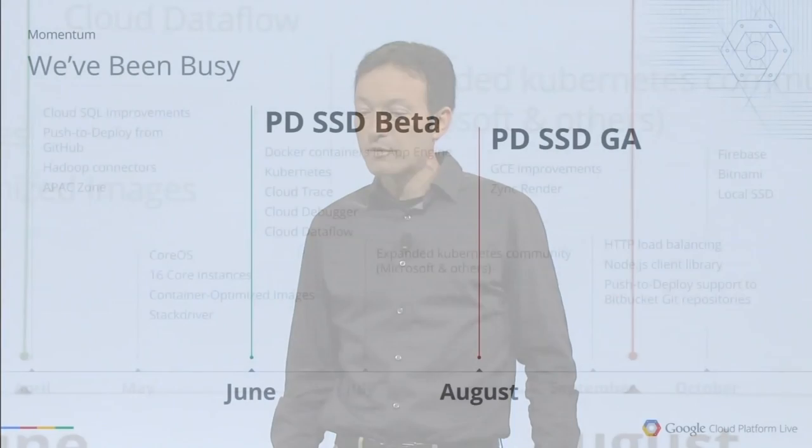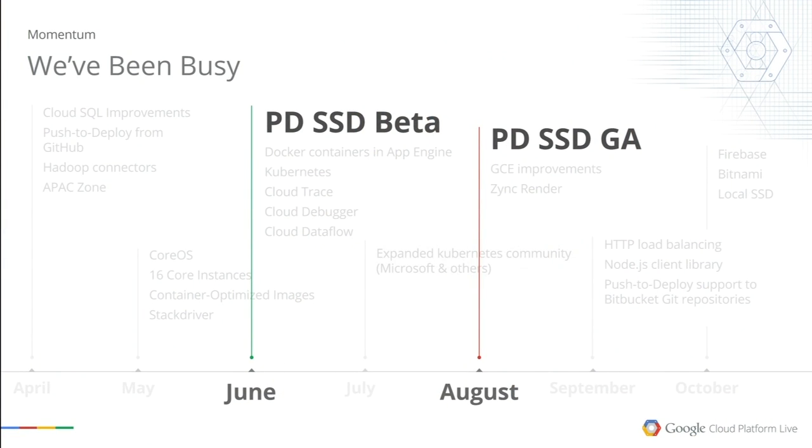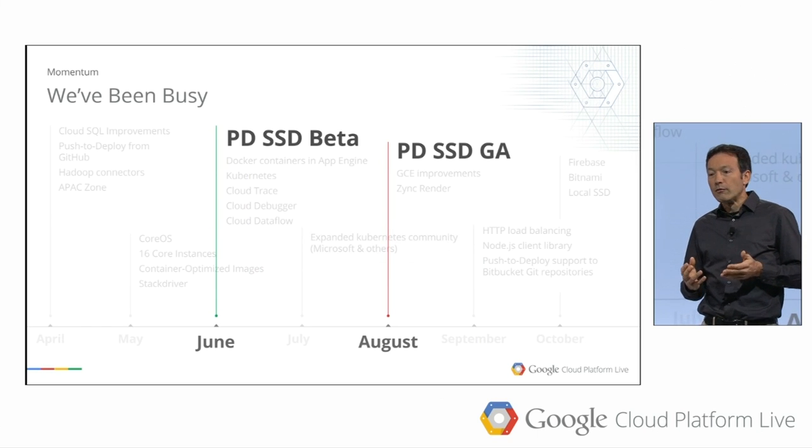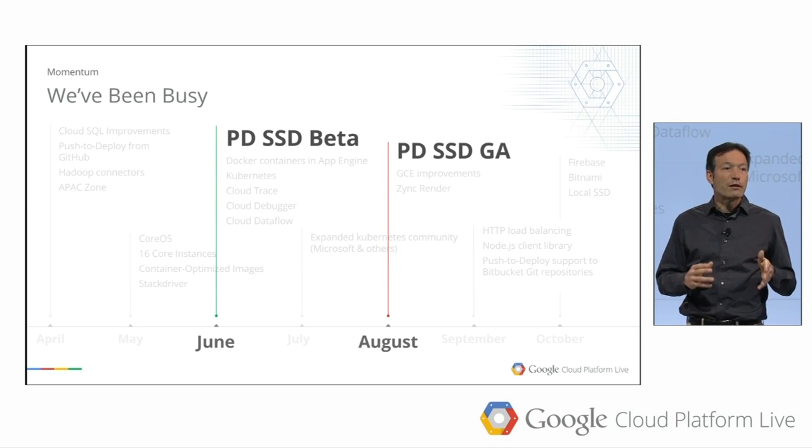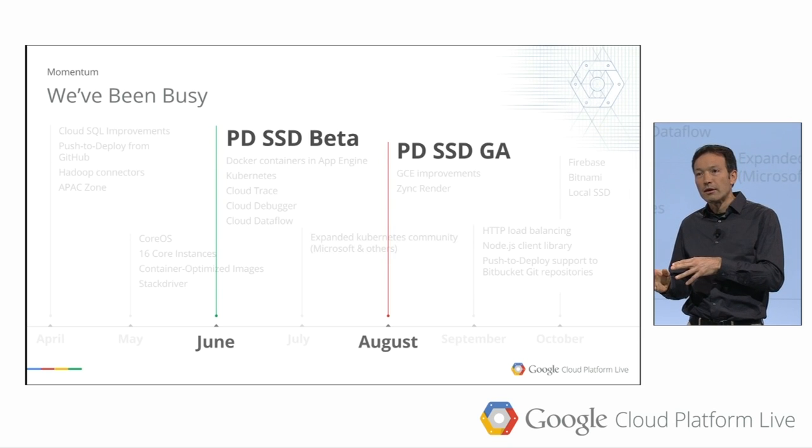We also introduced SSD-based persistent disks. These provide a great combination of performance, availability, and durability, making them the ideal backing store for databases, file systems, and file servers. With those, you're able to access your disk not just fast but consistently fast. For a 500-gigabyte volume — usually enough space for most databases — you're able to access 15,000 sustained IOPS whenever you need them.